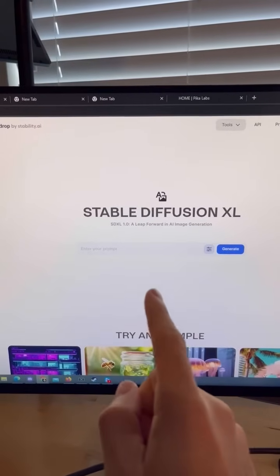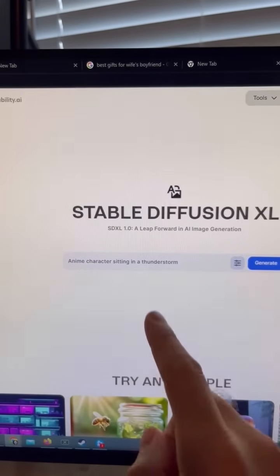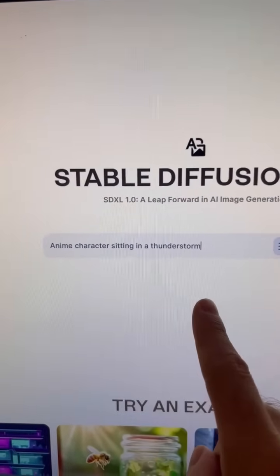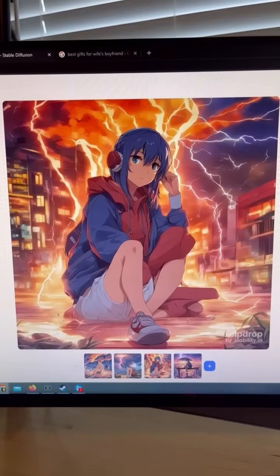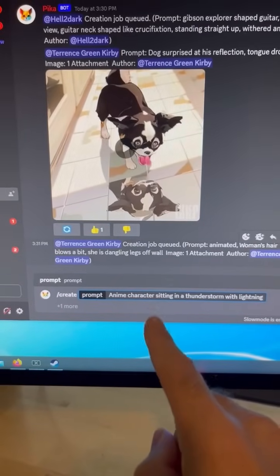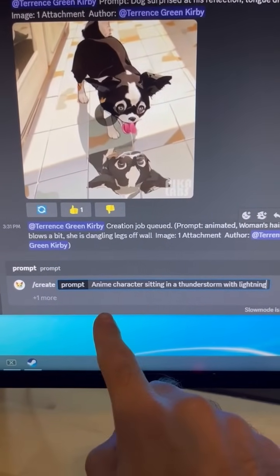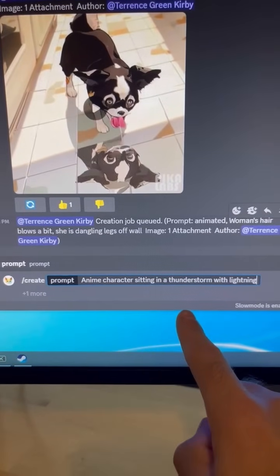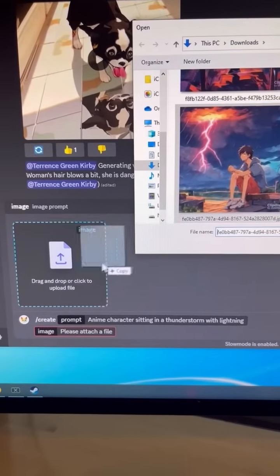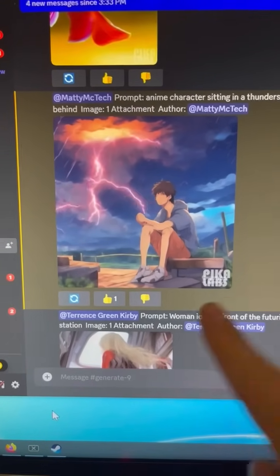There's one more cool thing you can do. Go to any AI art generating website and have it generate a picture — I want an anime character sitting in a thunderstorm. Save one of those pictures, then go back to the Discord server, use the create command again, describe the picture, and hit tab to drop your saved image in. When you hit enter, it will give an animation to the picture you just uploaded.